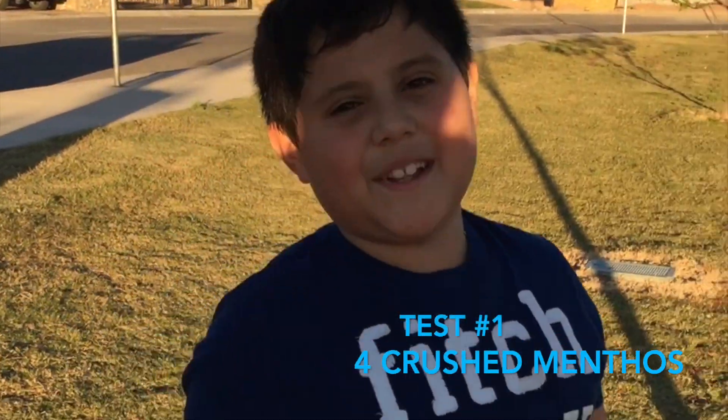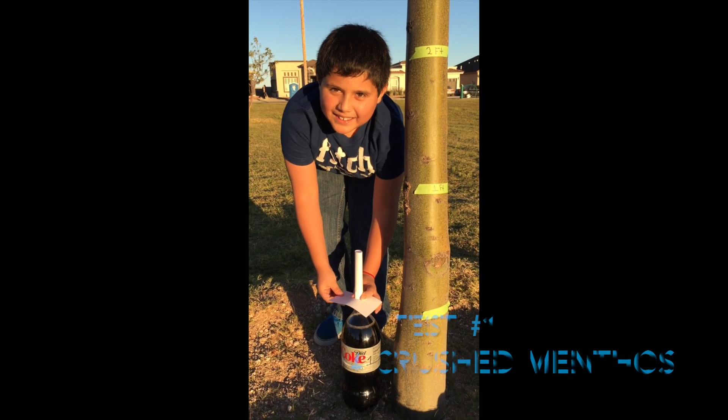Let's put this to the test. Our first test is crushed Mentos. Test number one.